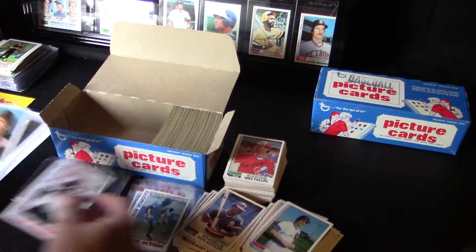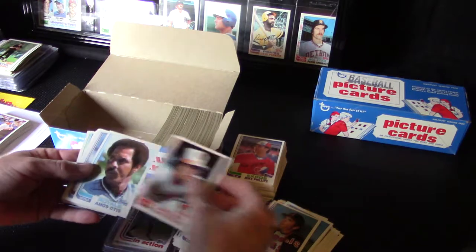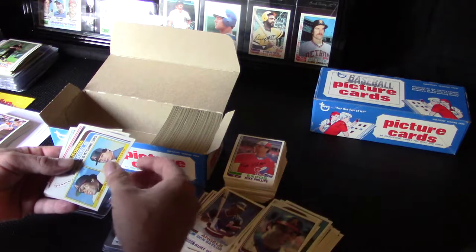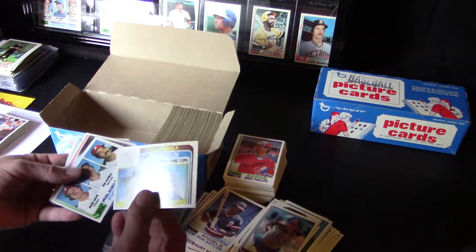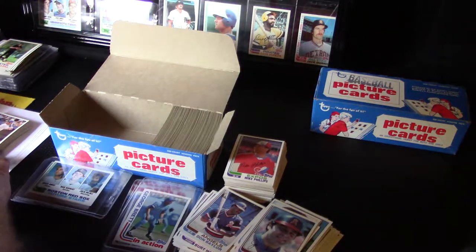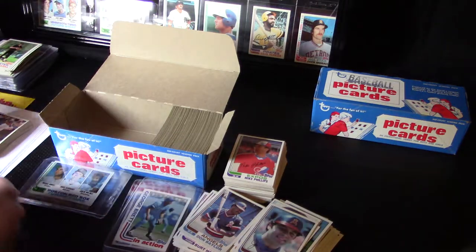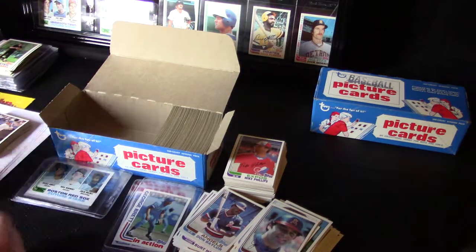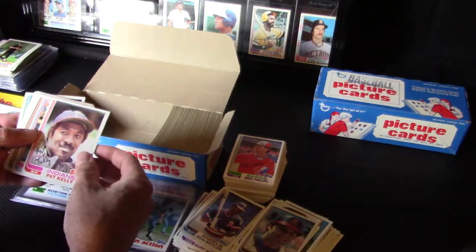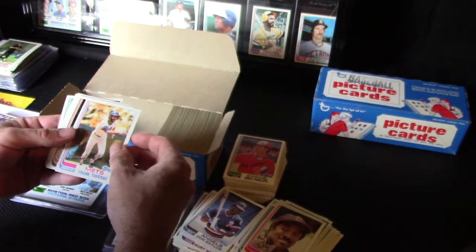Joe Morgan. This will probably be the last stack, and then we'll continue on with Part 3. I've got to tell you, this is awesome. I am keeping my eye out for those other tough-grade cards for the registry guys. I don't think we've run into any of them yet. I think those are John Urrea, Bruce Benedict, John Montefusco — I guess those are pretty tough. And the Reggie Jackson, which I did get in the other box. We haven't got Reggie in this box yet, I don't believe.